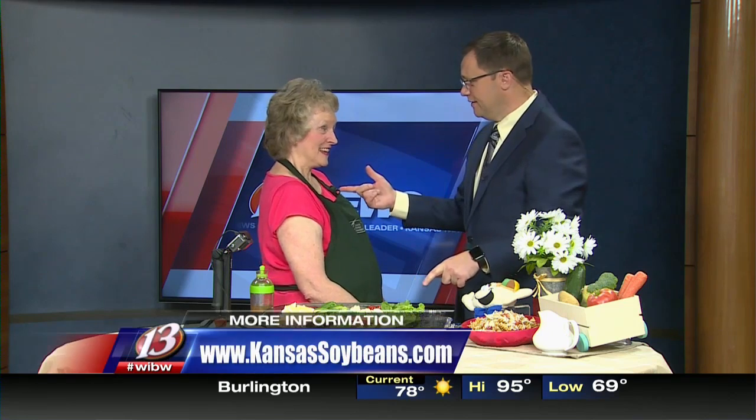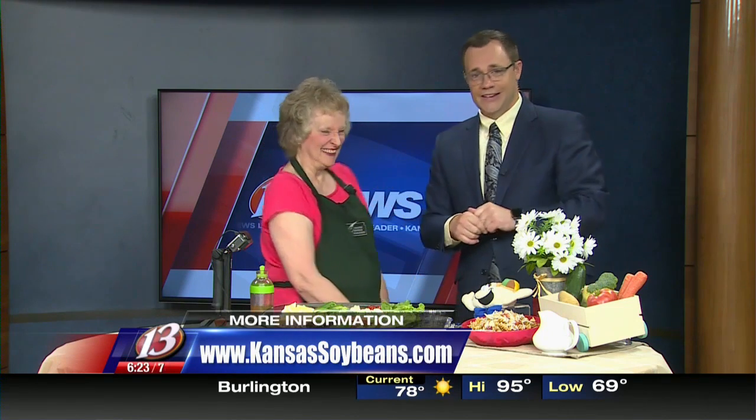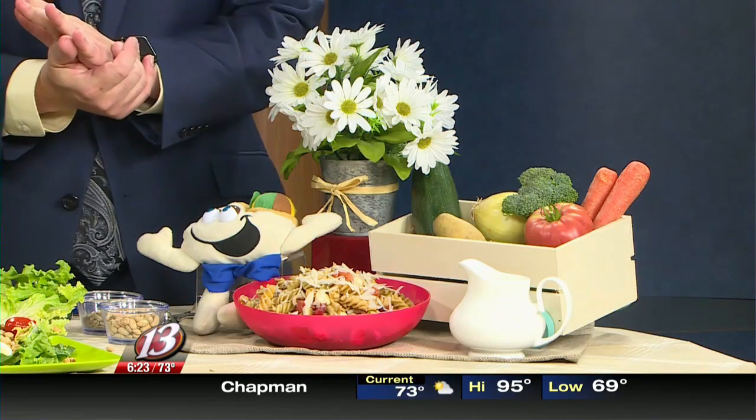Some you just can't win with. This recipe — you said your website? KansasSoybeans.org. I will be back for Midday in Kansas where we're going to be making a nice pasta salad with some fresh ingredients. We'll be right back.